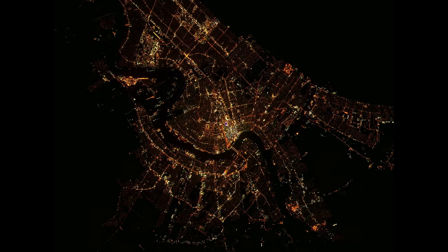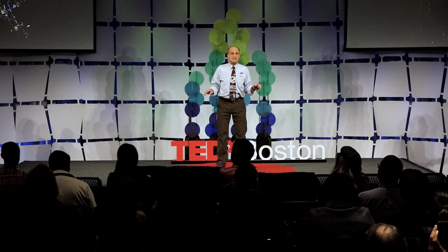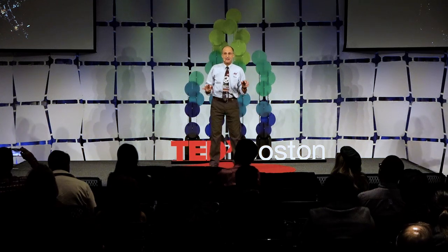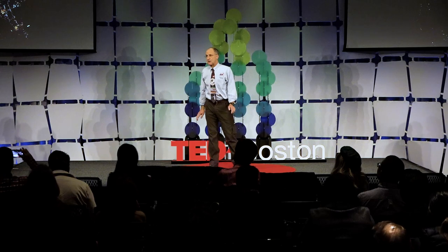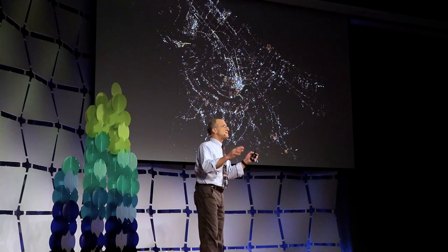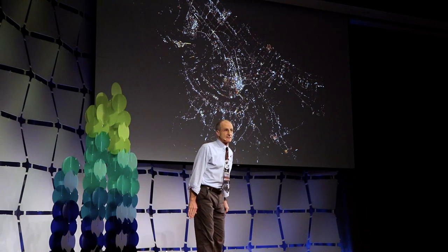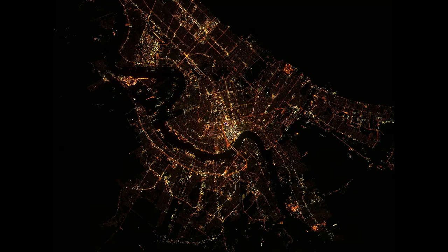There's a grid work of streets, and in this grid work the streets are well illuminated by the design of our street lighting. The design of street lighting can minimize stray light — light that beams into space without providing meaningful illumination for human activity. You can see there's a fair amount of darkness in between the major streets, except in special regions.